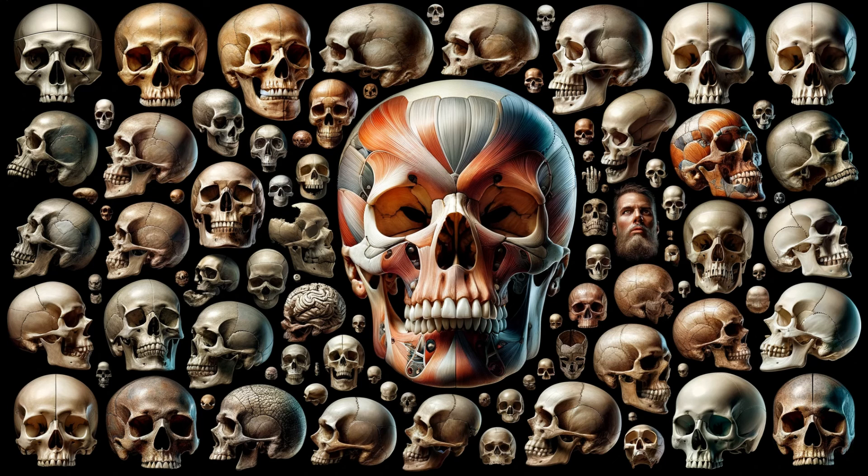So, the next time you feel that bump at the back of your head, you'll know its rich history and significance. The human body is a marvel, with every part having its unique story. Stay curious and keep exploring!